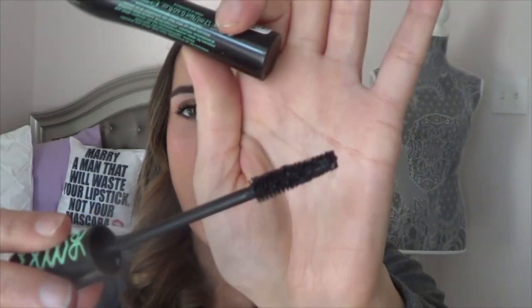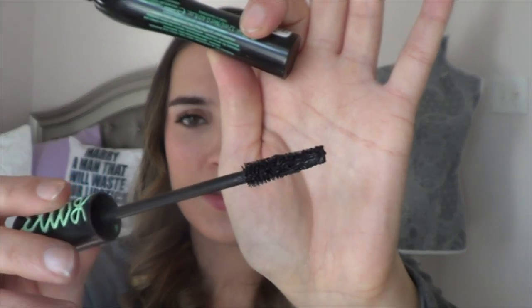Then for my mascara, I have my Essence Lash Princess False Lash Effect Mascara — it's what's on my lashes today. It's a fantastic, drugstore, cruelty-free mascara. It's just perfect for every day — I have two coats on today. I haven't found any shedding, and it lasts even when I'm crying. It's a fantastic mascara.